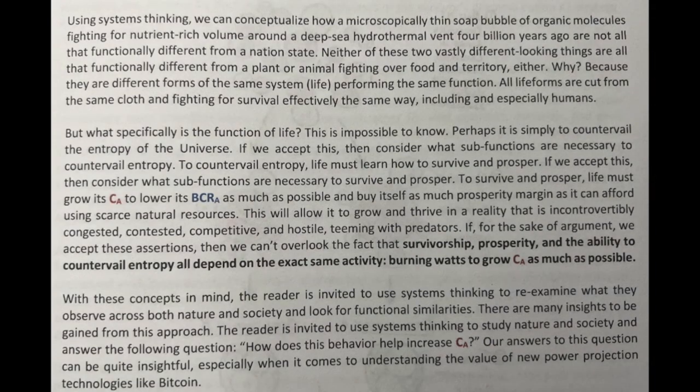But what specifically is the function of life? This is impossible to know. Perhaps it is simply to countervail the entropy of the universe. If we accept this, then consider what subfunctions are necessary to countervail entropy. To countervail entropy, life must learn how to survive and prosper. To survive and prosper, life must grow its CA to lower its BCRA as much as possible and buy itself as much prosperity margin as it can afford using scarce natural resources.